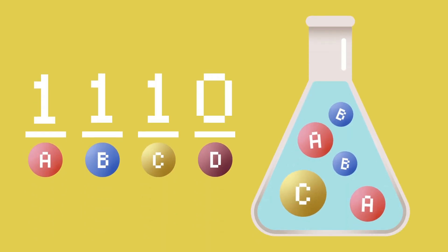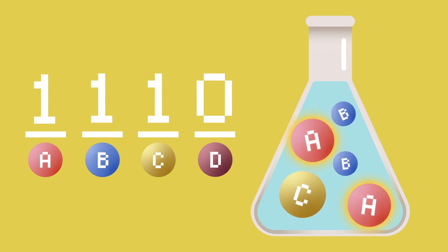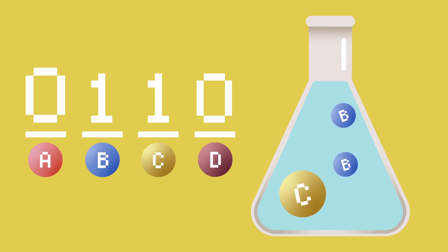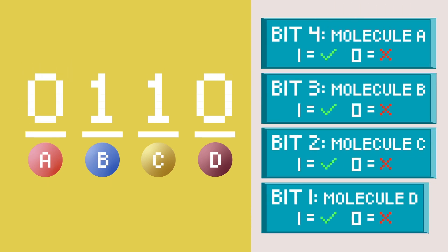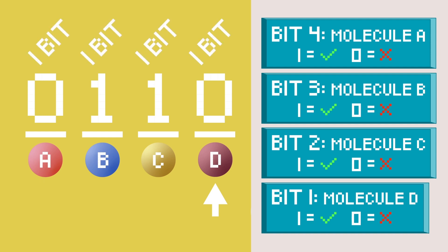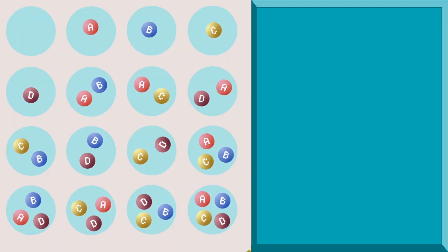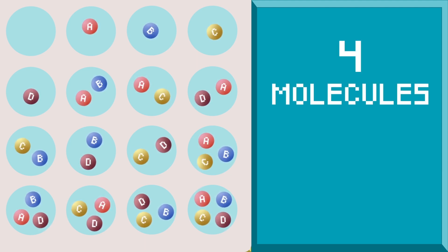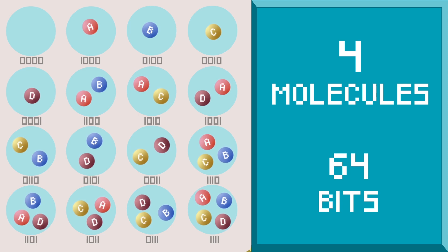For example, the presence of molecule A in a sample can be equated to a 1, while its absence is the equivalent of a 0 in binary. Referencing a pre-established library, the presence or absence of a molecule in a mixture represents one bit of information. A 4x4 well plate with 16 unique mixtures of 4 molecules can then encode 64 bits of data.